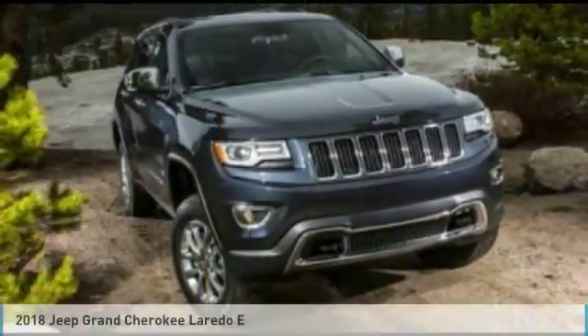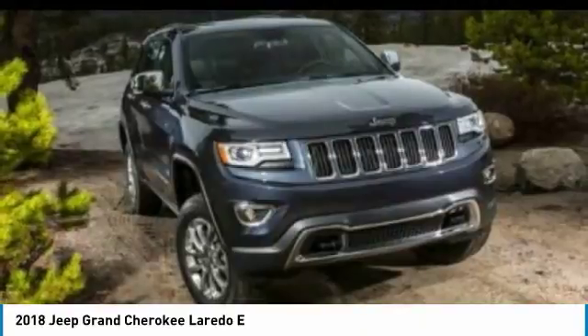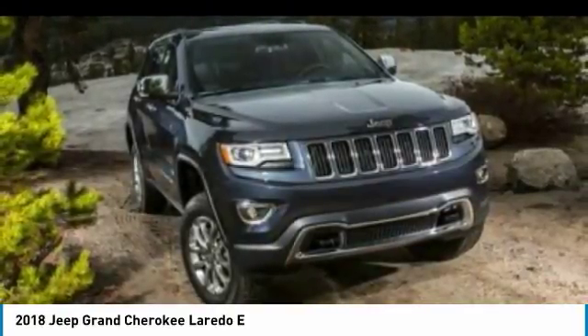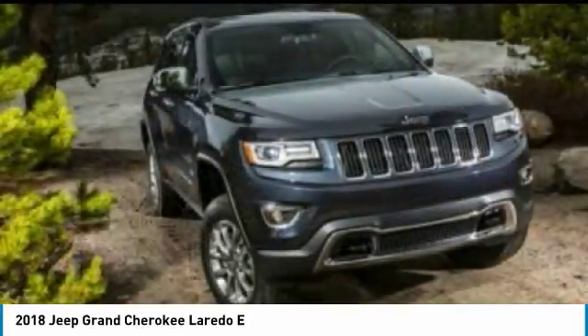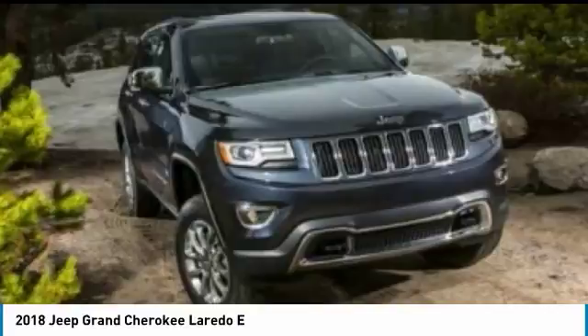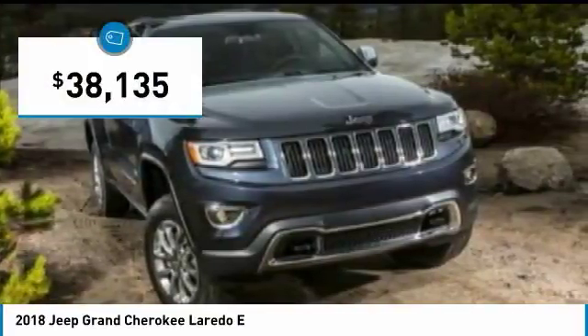You are going to love the 2018 Grand Cherokee. The Jeep Grand Cherokee offers superior off-road capability, comparable to that of the upscale Land Rover LR3. This makes the Grand Cherokee a fine choice for families who venture off-road or vacation in the mountains or other remote areas, and is priced below $40,000.